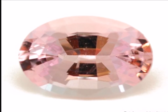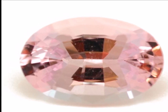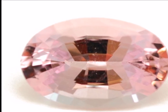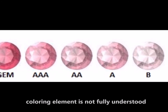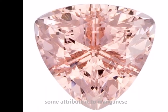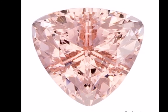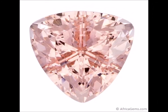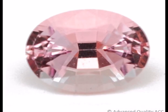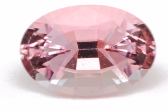Morganite is a pink to light pinkish-orange beryl variety and can be found in diverse and unusual shades such as violet, salmon and peach. The coloring element in Morganite is not fully understood. Some attribute the pink color to manganese impurities in the crystal structure, while others believe that cesium impurities are the cause. The amount of impurities in the gem causes the intensity of the color, and the deeper the pink color the more valuable it is.